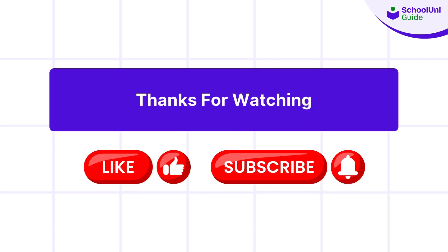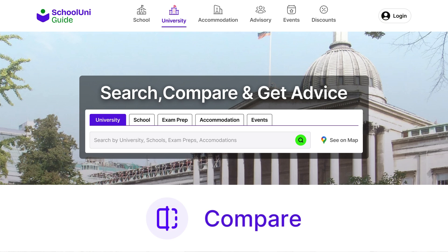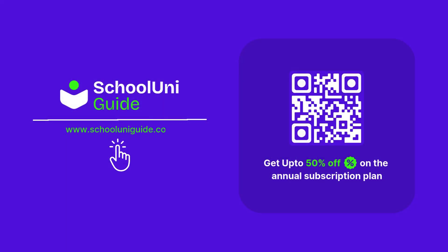Don't forget to like, subscribe, and hit the notification bell for more educational content. Thanks for watching and see you in the next video. Visit schooluniguide.com to search, compare, and get advice for all your educational needs, including schools, universities, and courses across the globe.